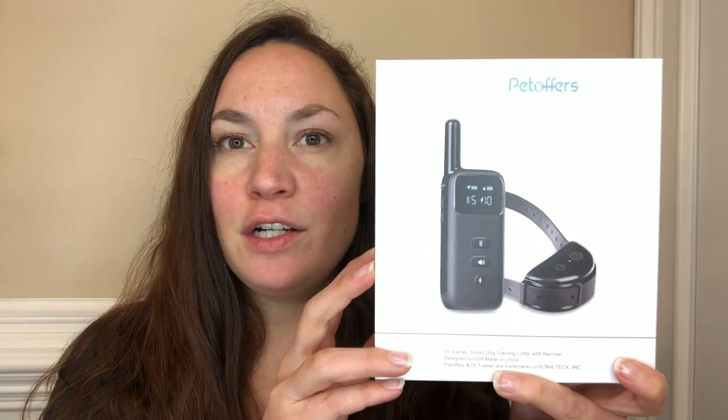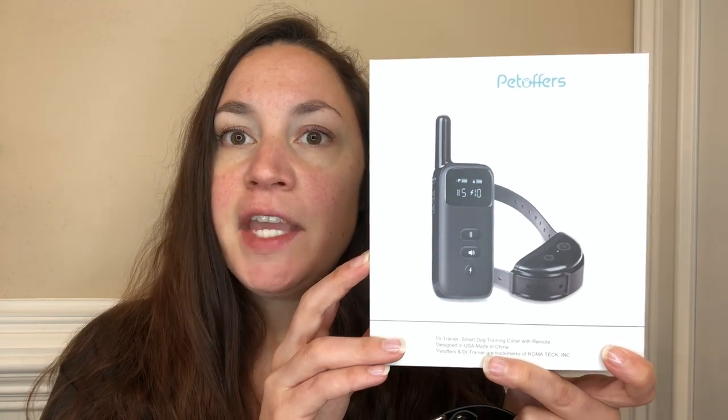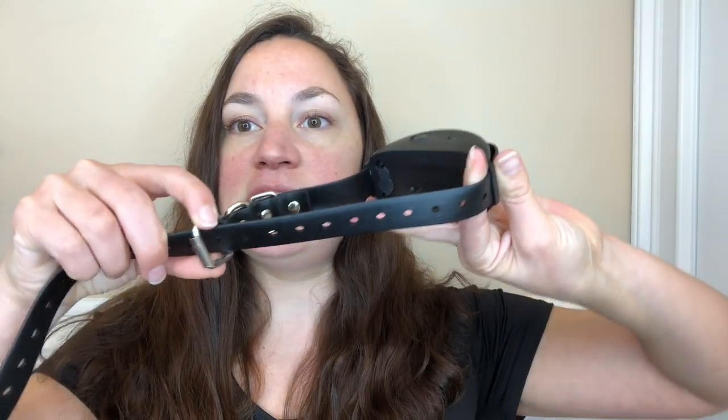This is the Dr. Trainer Pet Offers collar that I've been using on my dog for the past few weeks, and it's really nice. It comes with this collar right here, and it is adjustable, so as you can see it can fit a small dog as well as a very large dog.